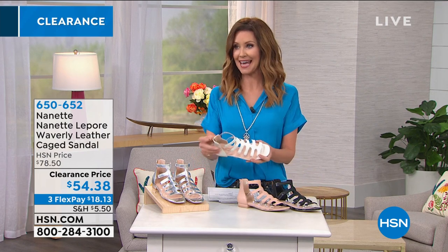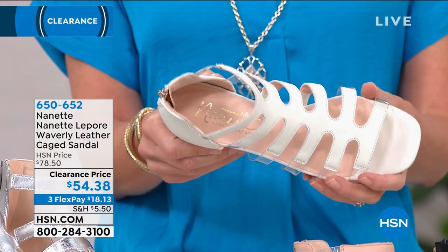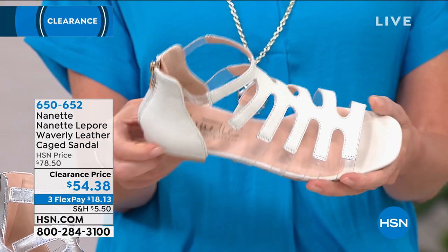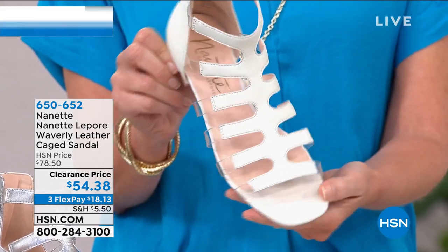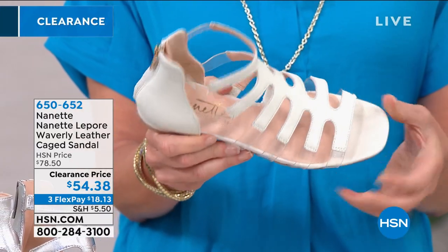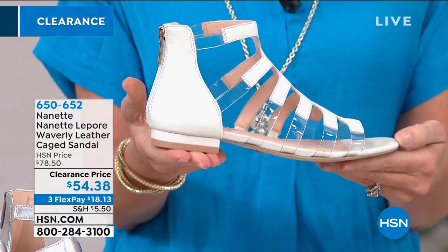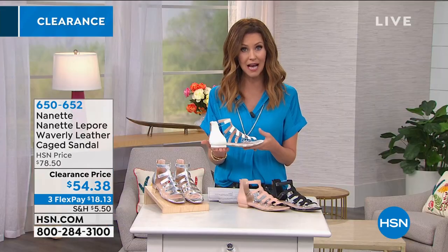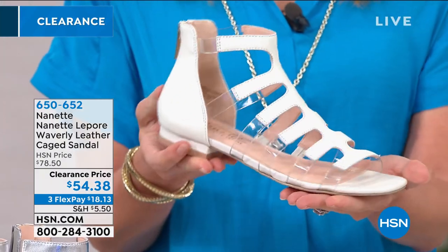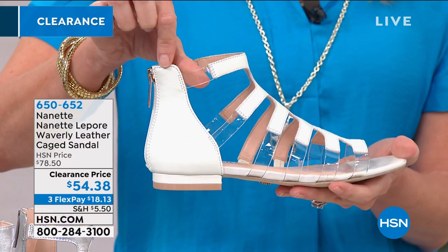These are Nanette by Nanette Lepore. I have a dress in my own wardrobe by Nanette Lepore, and everybody always asks me about it whenever I wear it. Whenever you wear Nanette Lepore, you get lots of great compliments. This is a clearance price — yesterday it was $78.50, and the clearance price is the lowest price ever. We just took this markdown to $54.38. We have four colors available, and you literally just zip right in.